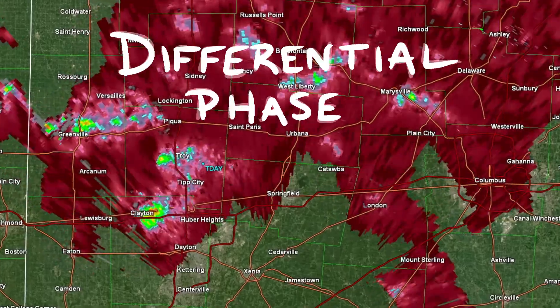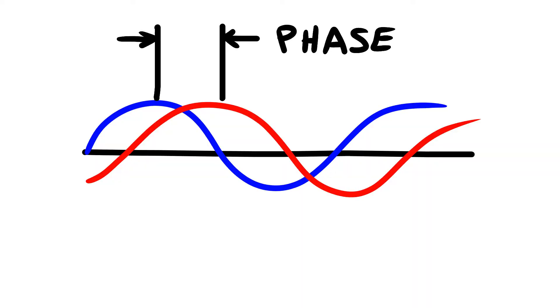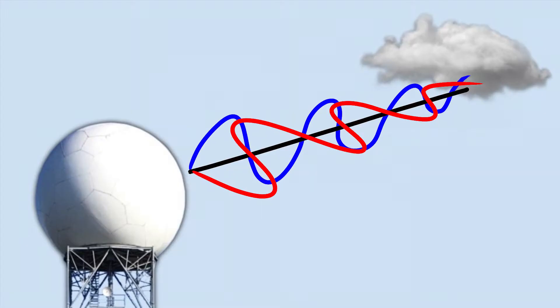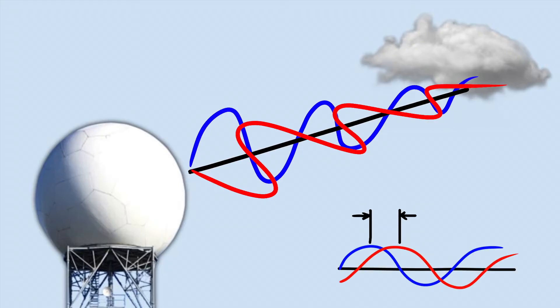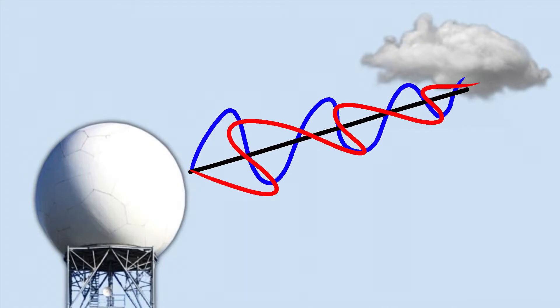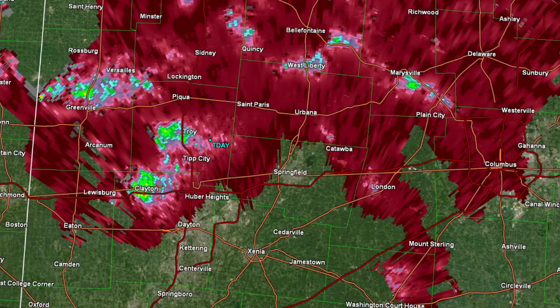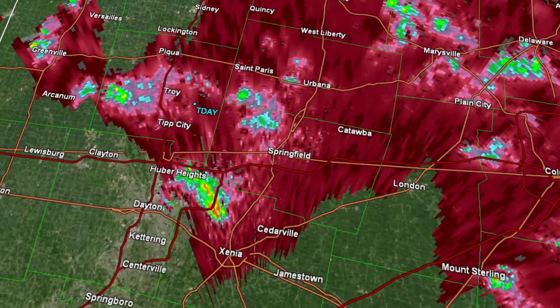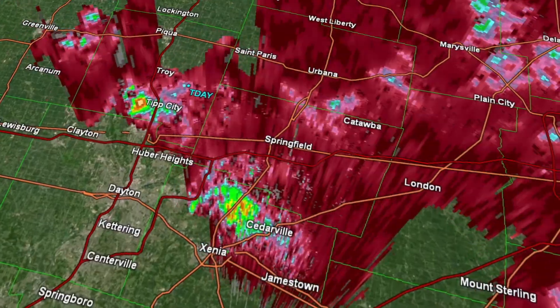Differential phase compares the phase difference between the respective vertical and horizontal pulses — not to be confused with the change in frequency that occurs with the doppler effect, but rather how much offset occurred between the two pulses from being emitted to return. The derived version of this product is useful for locating areas of extreme precipitation, like intense precipitation cores or even hail shafts.